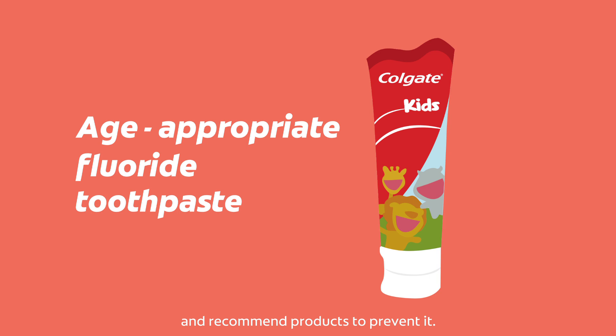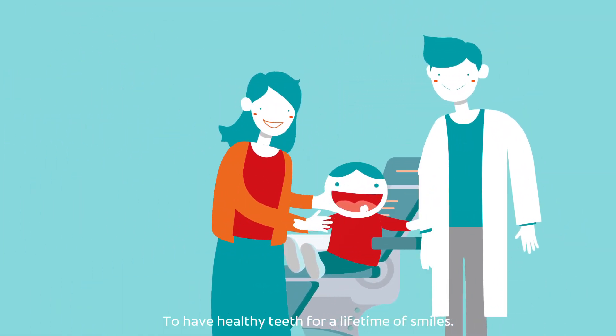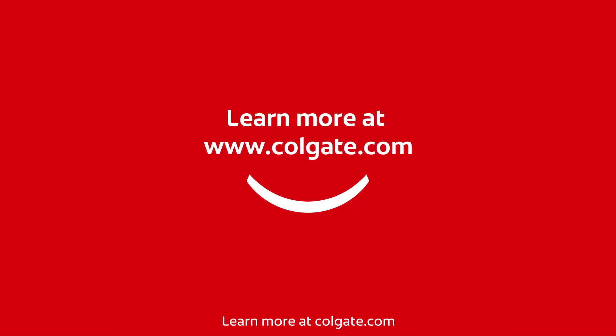They can offer treatments and recommend products to prevent it. With the right care, your child can grow up to have healthy teeth for a lifetime of smiles. Learn more at Colgate.com.